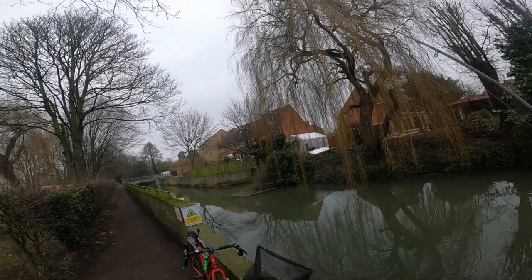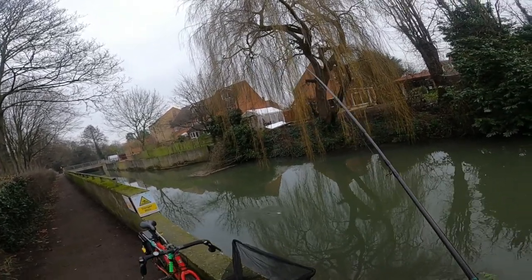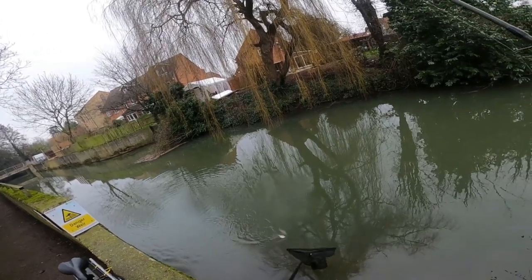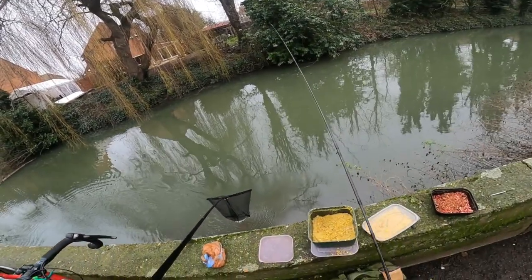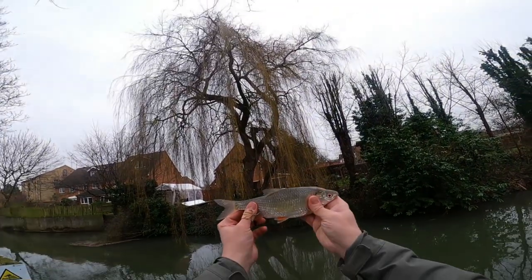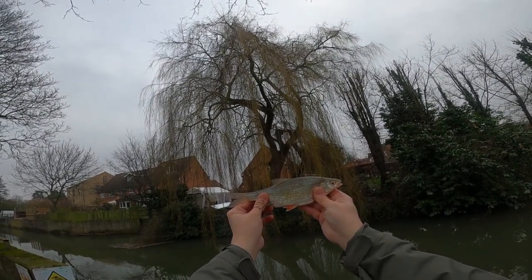Oh, this is a bit better — that was such a delicate bite as well. Oh, it's a lovely roach! There you go guys, look at that — cracking river roach, absolutely beautiful. They're much more pale in the fins and the eye. I don't know if it's a winter thing but they're absolutely lovely.